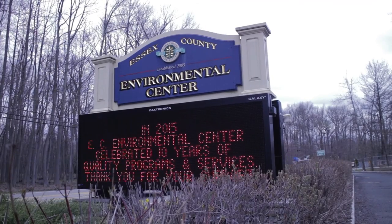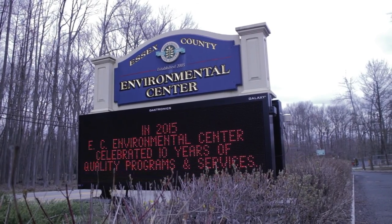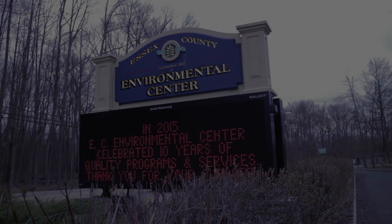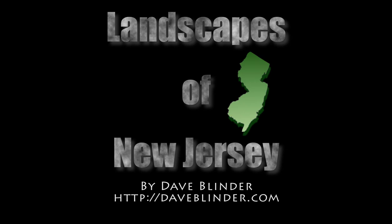I'd like to thank the Essex County Environmental Center for hosting my exhibit, and I look forward to also presenting these photos at Duke Farms and New Jersey Audubon's Sherman Hoffman Wildlife Sanctuary later this year.